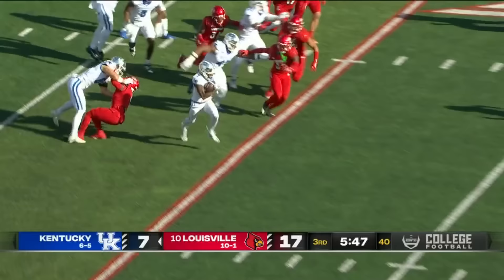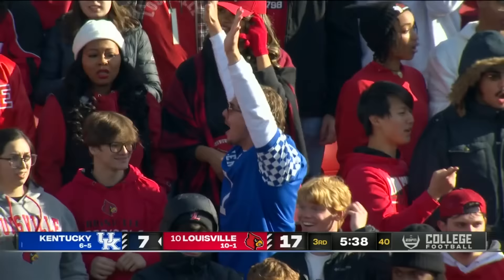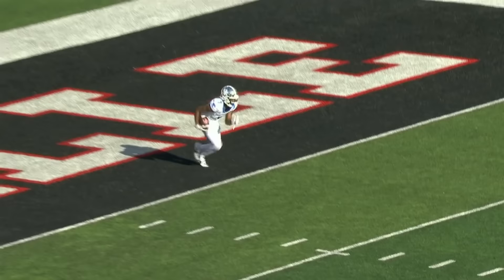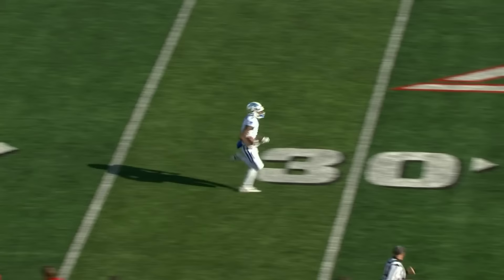Brown's going to take it out from the end zone — and it's a good decision. 100-yard touchdown return for Brown! He's done it again. I don't have a problem taking it out of the end zone, not when you've got jets like this — ball striding all the way. This rivalry just heats up even higher.